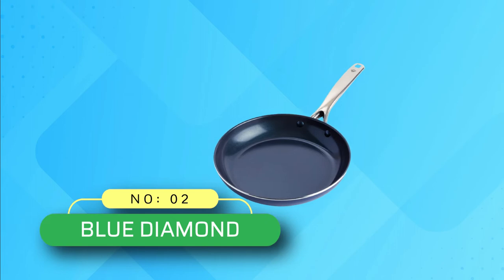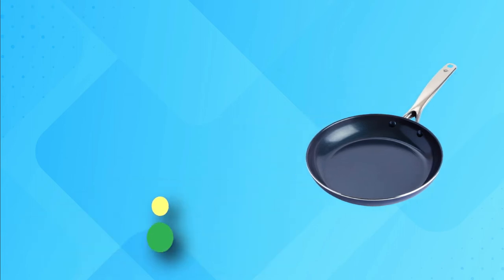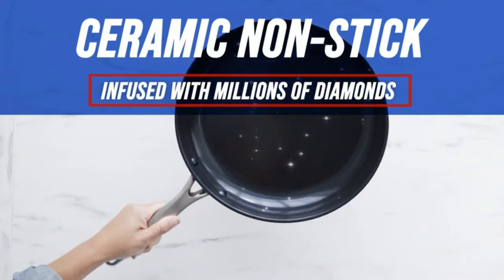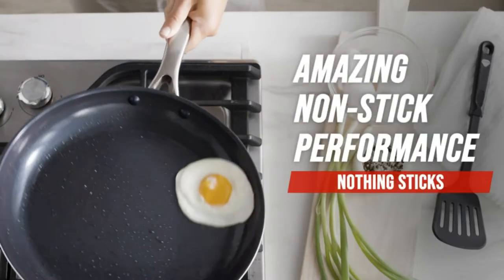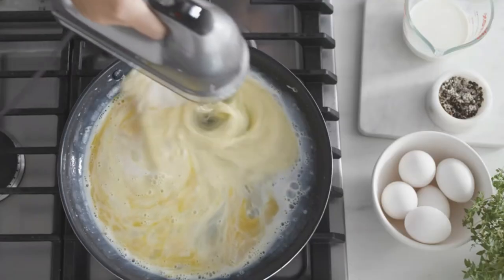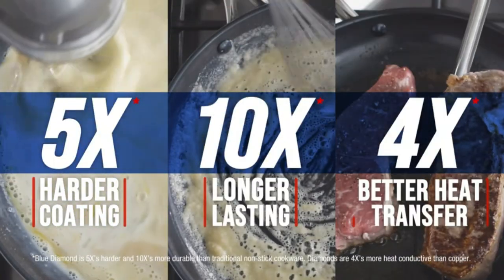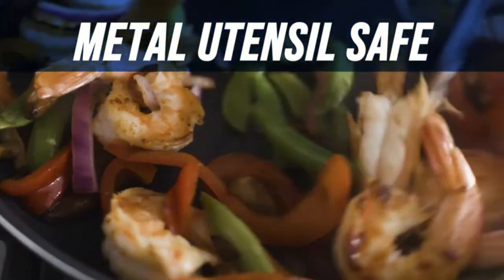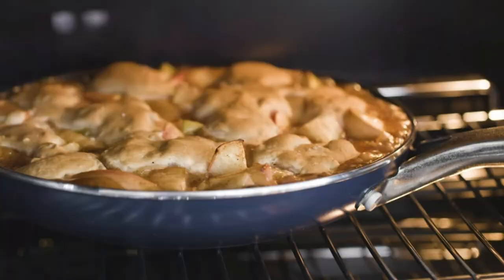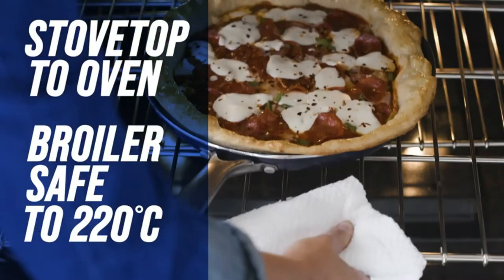2. Blue Diamond Non-Stick Frying Pan. A kitchen icon that delivers effortless non-stick performance again and again, the Blue Diamond frying pan makes any meal easier. Each pan features Blue Diamond's signature diamond-infused coating, which is 5x harder and 10x longer-lasting than traditional non-stick and metal utensil safe. Diamonds are 4x more heat-conductive than copper, so Blue Diamond heats up faster and cleans up easier.